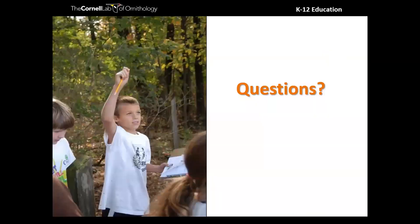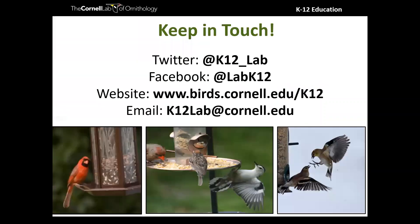In our remaining time, I wanted to throw it back to you and see if anybody has any questions about feeding birds or the resources I mentioned today. We have a lot of great resources on our website, so feel free to visit us there. You can also stay in touch with us on Twitter and Facebook. We do offer letters of completion for our webinars — if you would like a letter for one contact hour, you can send us an email at k12lab@cornell.edu and we can send that along to you.